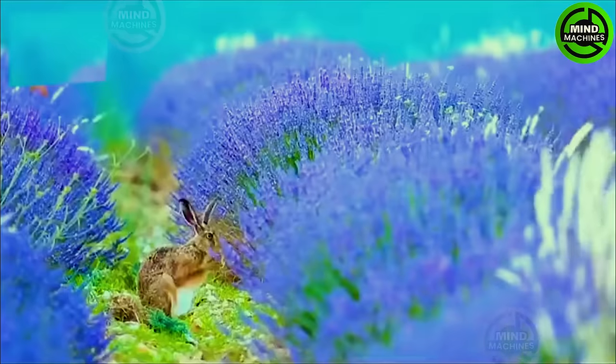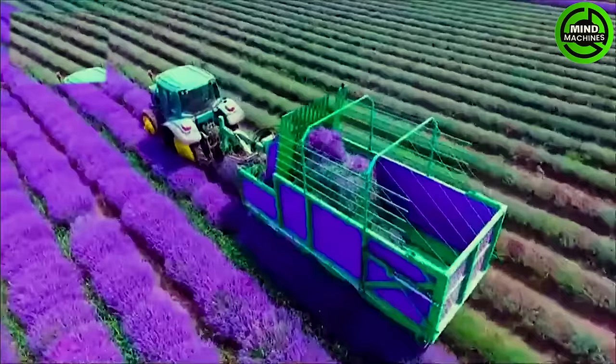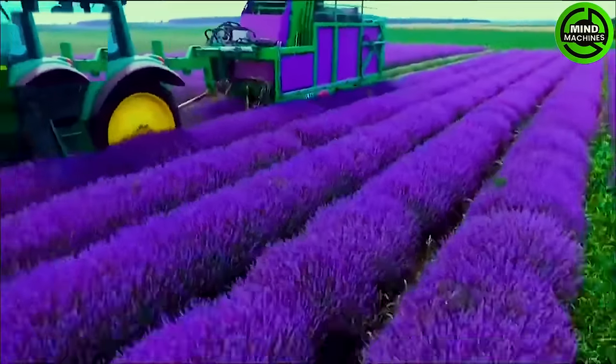The lavender field is not only a favorite spot for those who love beautiful landscapes but also a place that attracts various wild animals to visit.